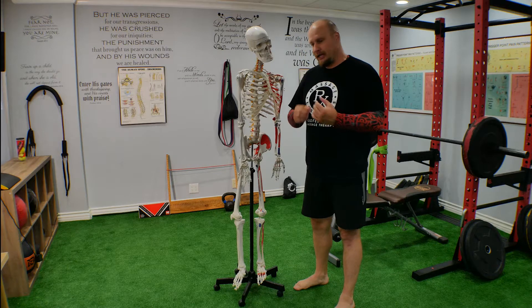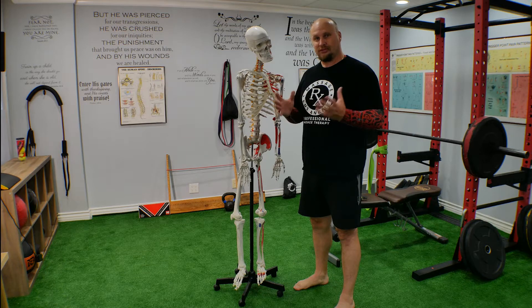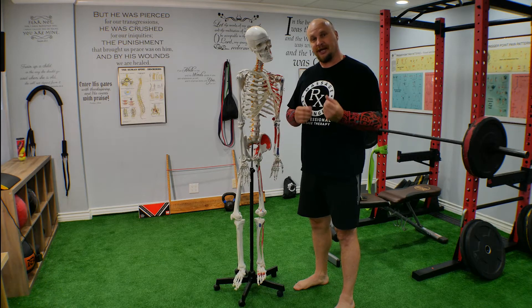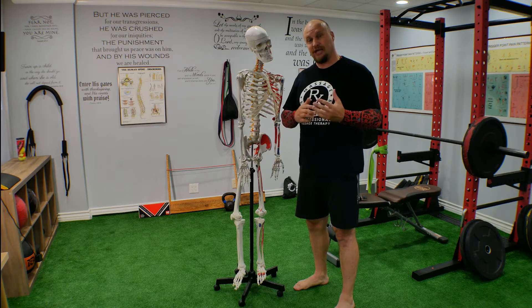And I ask them the big question: did you try to stretch that muscle? Of course, most people — about 80% — start stretching the hamstring muscle, and that's a big mistake. That causes more damage to your hamstring.